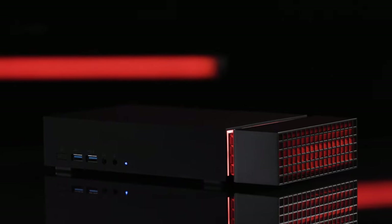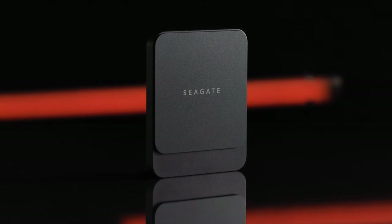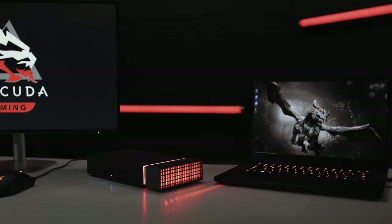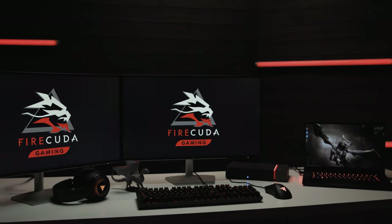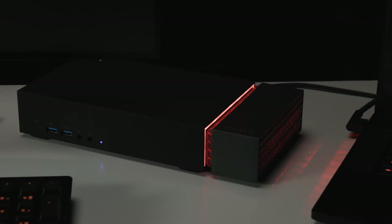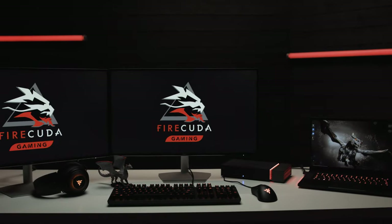The FireCuda Gaming Dock, the FireCuda Gaming SSD, and the Barracuda Fast SSD. First, Seagate's FireCuda Gaming Dock — the first ever integrated docking station and external hard drive designed specifically for PC gaming. More than any other drive, the Gaming Dock is designed for at-home use as a centerpiece to your battle station.